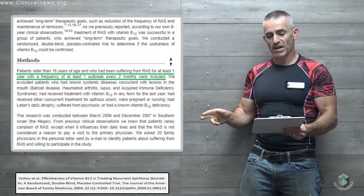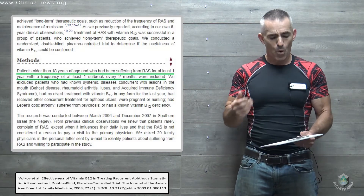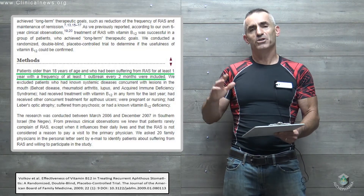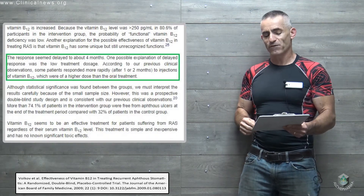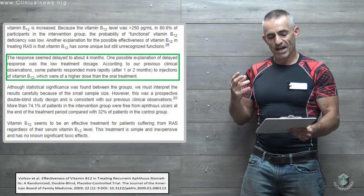They recruited patients older than 18 years of age who had been suffering from recurrent aphthous stomatitis for at least one year, with a frequency of at least one outbreak every two months — so these are individuals who are suffering quite a bit. The response seemed delayed to about four months.